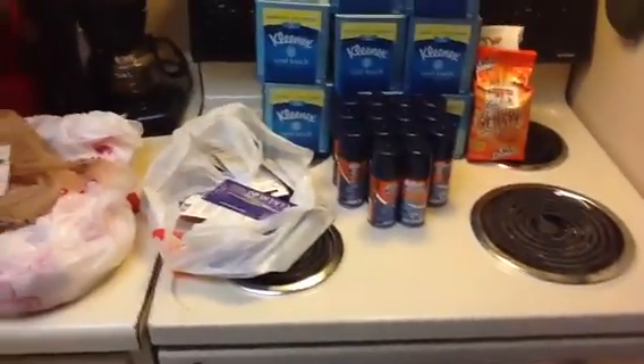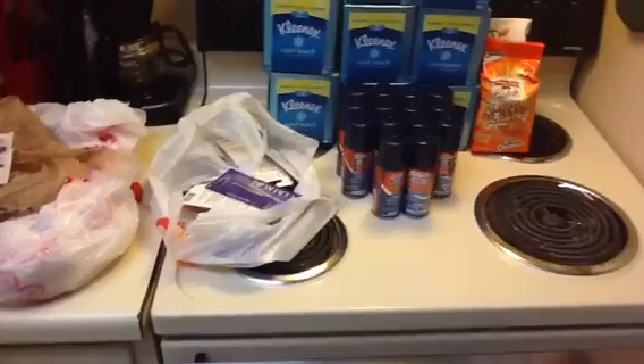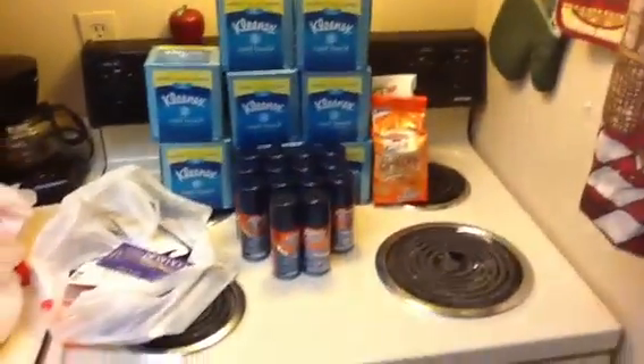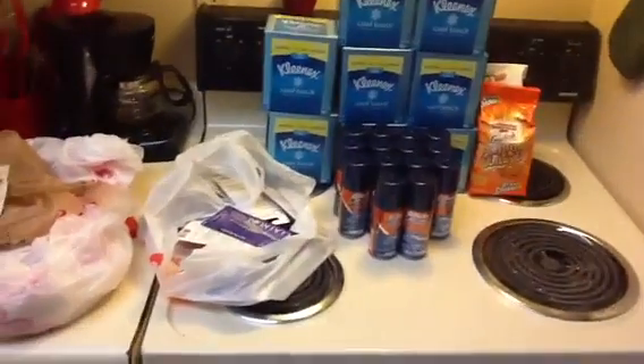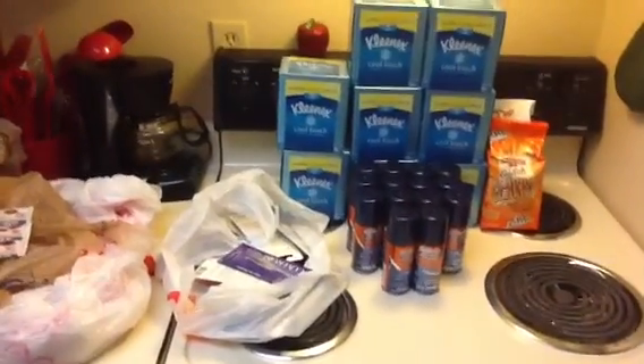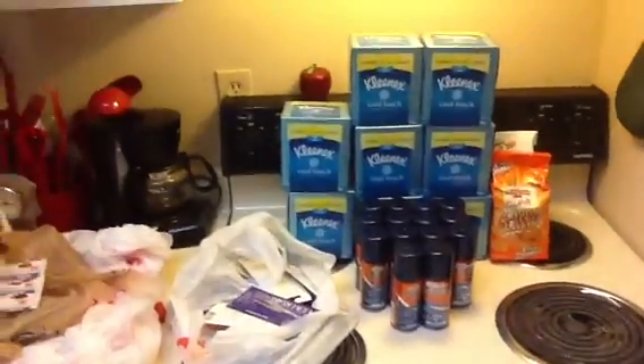I'm sure y'all see the little bag. I didn't even bother to pull the stuff out because everybody knows about the CoverGirl Beauty Tools at Family Dollar — you know they're a dollar. We get dollar off coupons in the P&G and make them free. We also got the $2.50 off two coupons, but I had some trouble today at Family Dollar — I'm going to tell y'all about that in the video after this one.